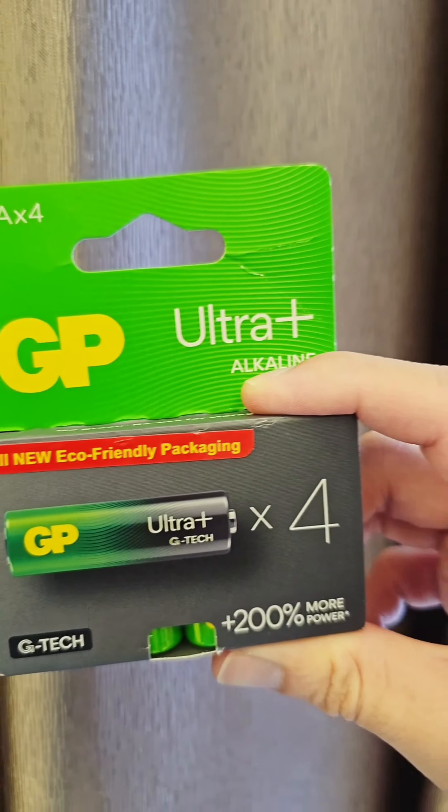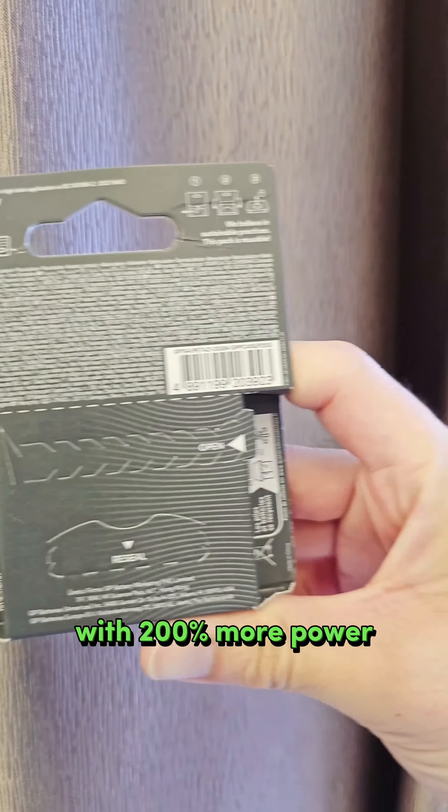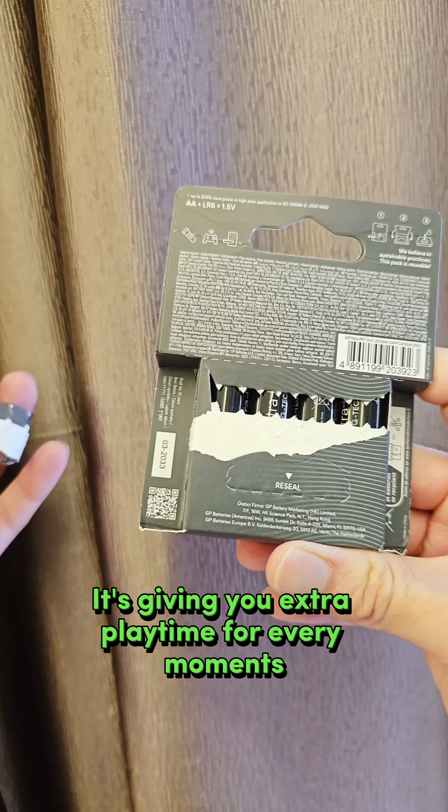This is the new and improved GP Ultra Plus Alkaline AA batteries with 200% more power, giving you extra playtime for every moment.